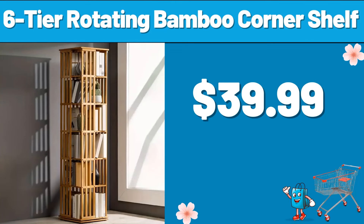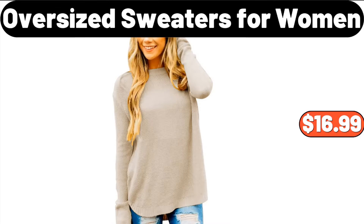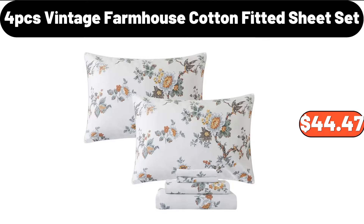6-Tier Rotating Bamboo Corner Shelf, $39.99. 3-PCS Storage Container, $24.99. Oversized Sweaters for Women, $16.99. 4-PCS Vintage Farmhouse Cotton Fitted Sheet Set, $44.47.